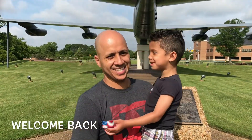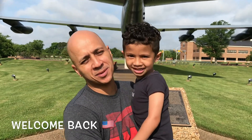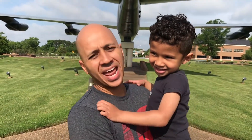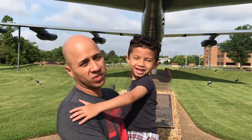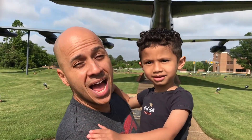Hey guys, welcome back to Playing with Pablo. We're here at Langley Air Force Base celebrating Memorial Day. Look at that giant plane, guys!